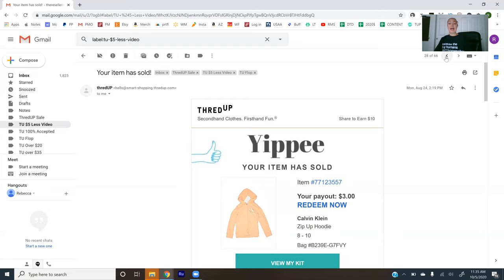Calvin Klein kids zip-up hoodie size 8-10 — three dollars. Talbots Outlet — again, like J.Crew Factory, when you're dealing with factory outlet brands, be mindful: you're not going to get as much for it. ThredUp notes it — Banana Republic outlet, J.Crew outlet, Talbots outlet, Ann Taylor Loft factory — they note those things and you'll get less money. If you have a Talbots Outlet piece, I would say sell it on Poshmark, send it to a buy-sell-trade store, do something else with it. Three dollars and 52 cents for that long sleeve top.